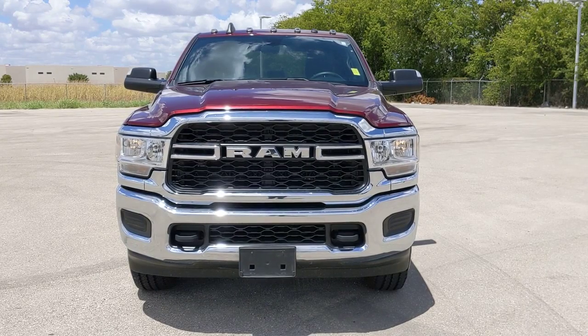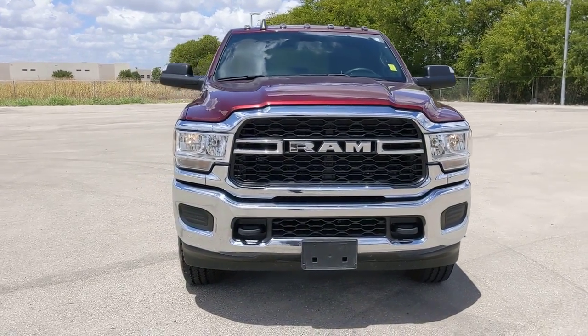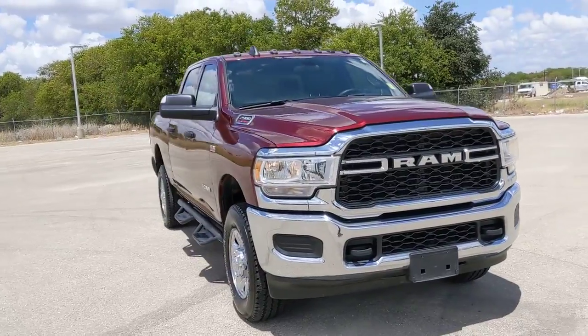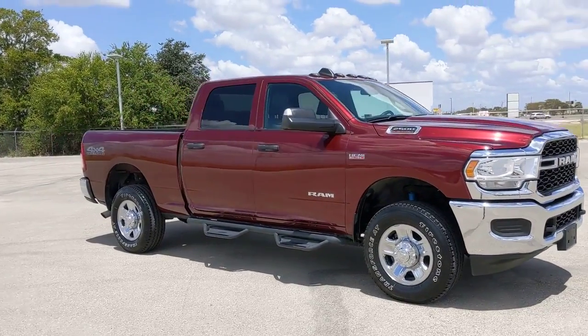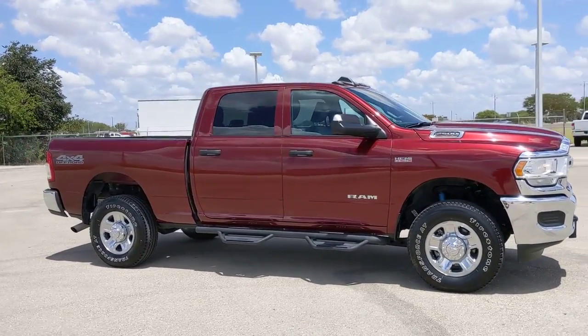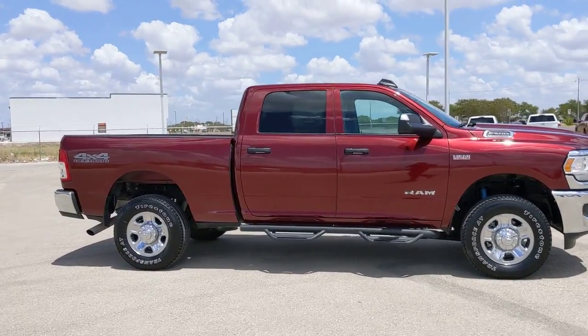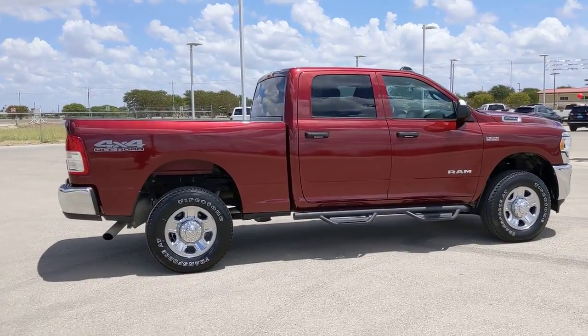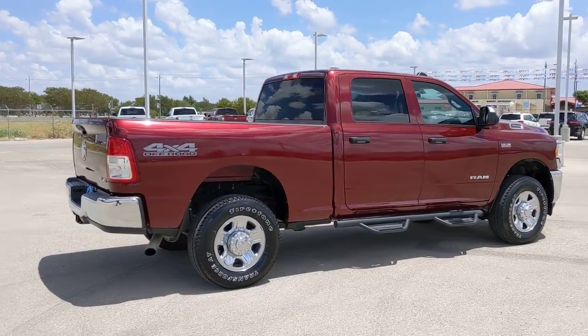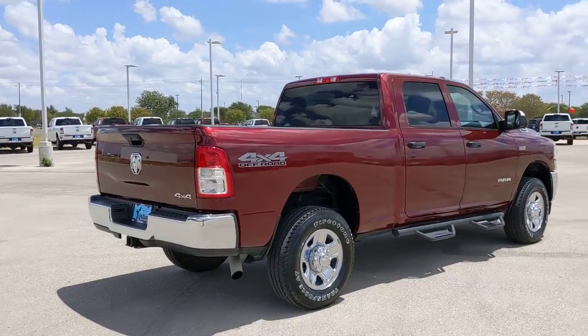You will be amazed by this 2021 Ram 2500. This vehicle still has fewer than 15,000 miles on the clock, so it won't last long. The Ram 2500 has what it takes to get the big jobs done right — infused with heavy duty capability, connected, convenient, comfortable, and built to last. The following are some of this vehicle's highlighted options: